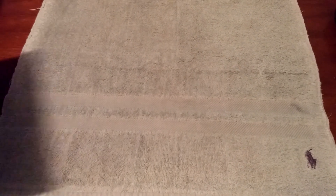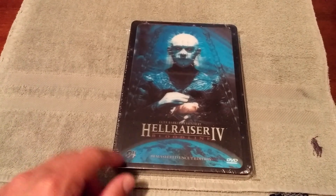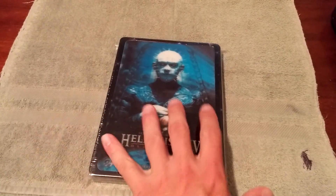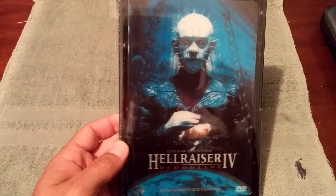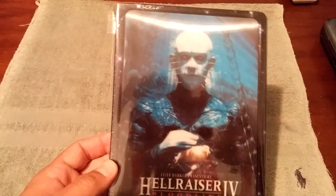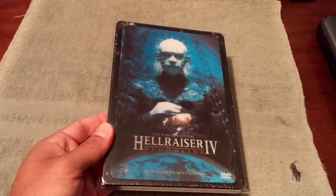Last but not least for the honorable mentions is my Hellraiser 4 steelbook from the company 88 Films. These particular steelbooks are kind of hard to find now. I really like it because it has the lenticular cover on the front — you've got Pinhead right there and I like how the eyes are glowing red. I don't like the yellow bird right there, that kind of messes it up a little bit, but I can look past that. It's a really nice looking steelbook.